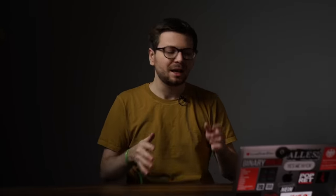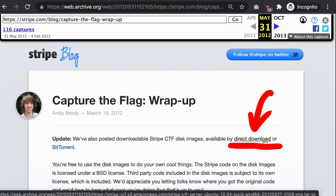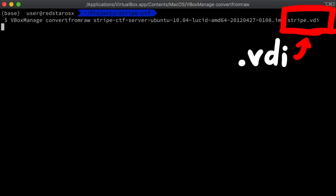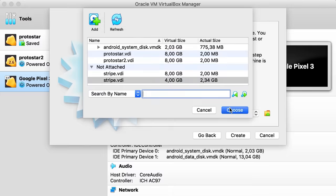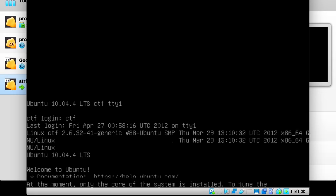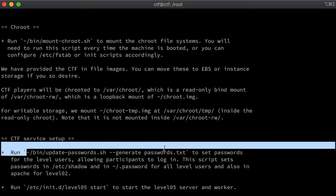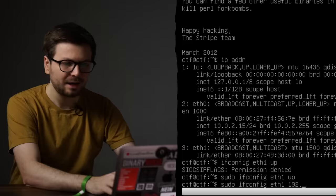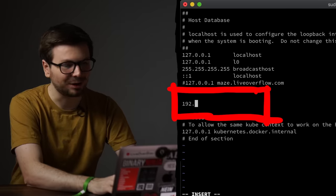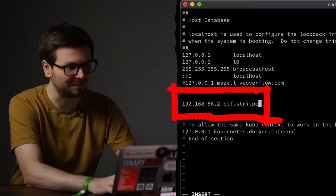In my t-shirt video series I also showed you this t-shirt — link in the description. The wrapup blog post also had a link to the Stripe CTF disk image to host the CTF yourself. I love the web archive — the huge image file was archived and I could download it. I converted the raw disk image to a virtual disk for VirtualBox, created a new VM, configured a host network adapter, and set up the domain ctf.stripe pointing to my local VM.